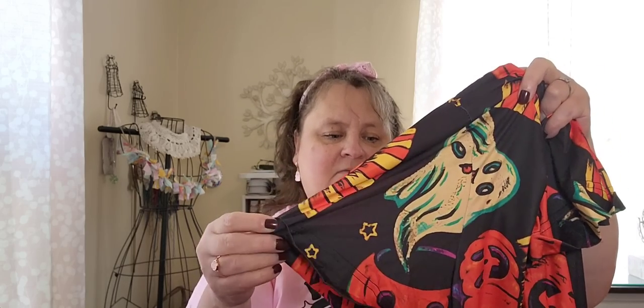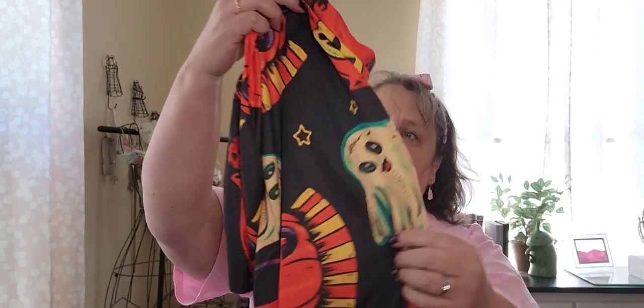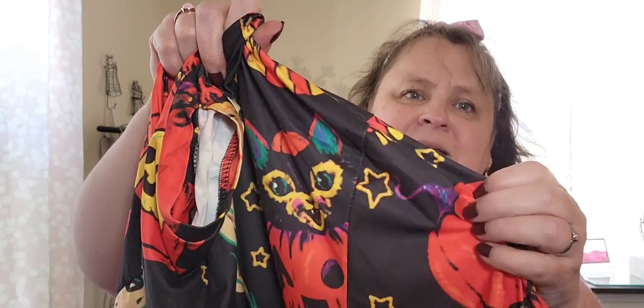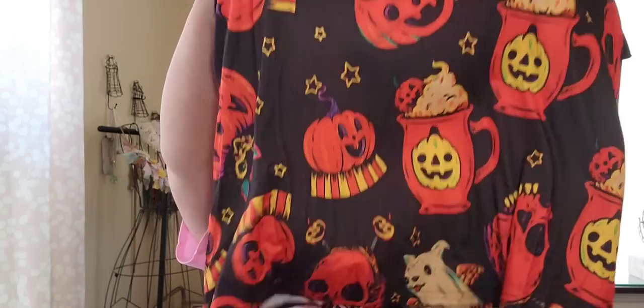Look at this little ghost — isn't that cute? It's short-sleeved, which is lovely because the first part of October is still kind of warm here. There's a cat coming out of the pumpkin, or maybe a werewolf — but it's really cute. It's got a very vintage vibe, which is what I loved about it. It's soft — heavy polyester — but I like that because it's going to be warm when the time comes.